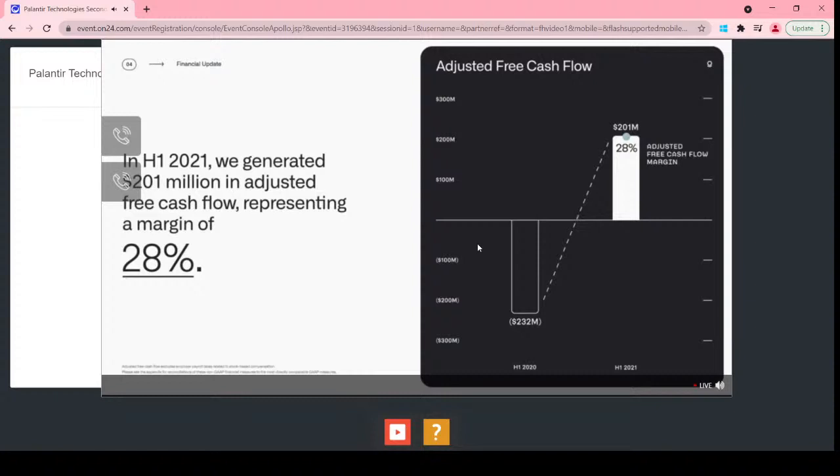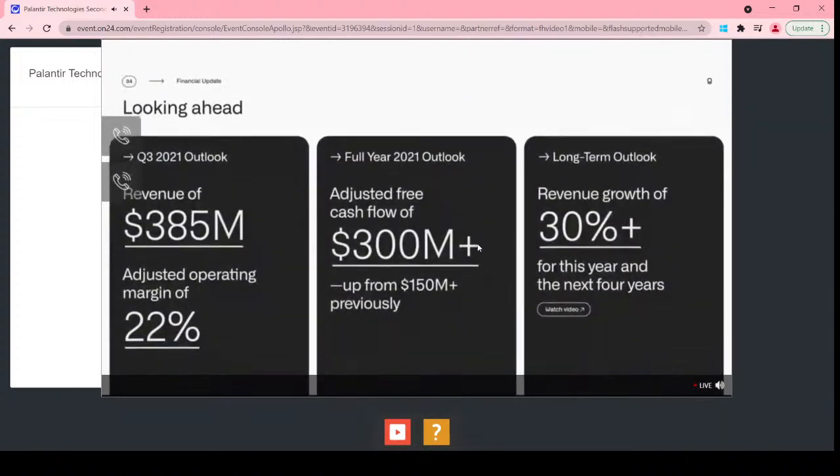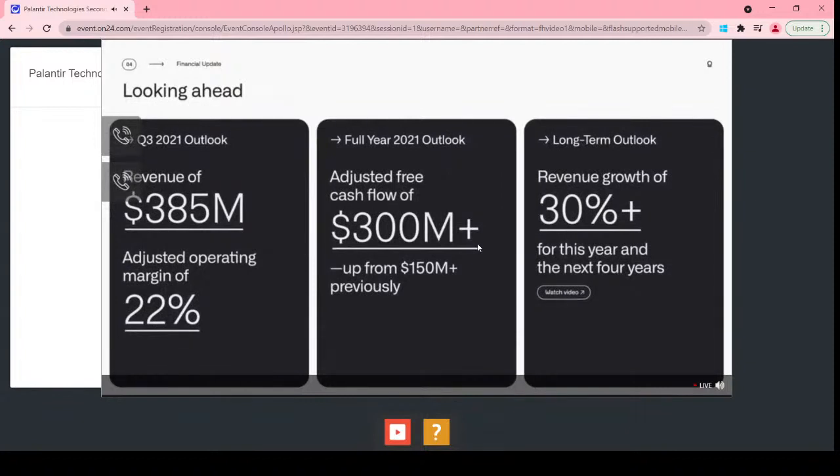In Q2, $3 million, or less than 1% of our quarterly revenue, came from companies we invested in as part of our strategic investment program. For Q3 revenue guidance, we expect revenue of $385 million and an adjusted operating margin of 22% for the quarter. On the back of our strong first-half performance, we are raising full-year adjusted free cash flow guidance to an excess of $300 million. We are providing and will continue to provide guidance of greater than 30% revenue growth for this year and the next four years at each earnings call.